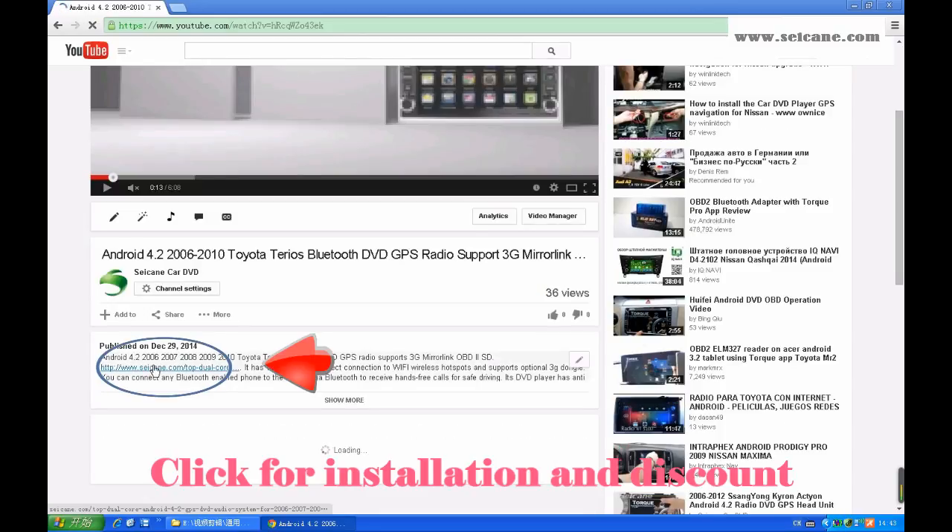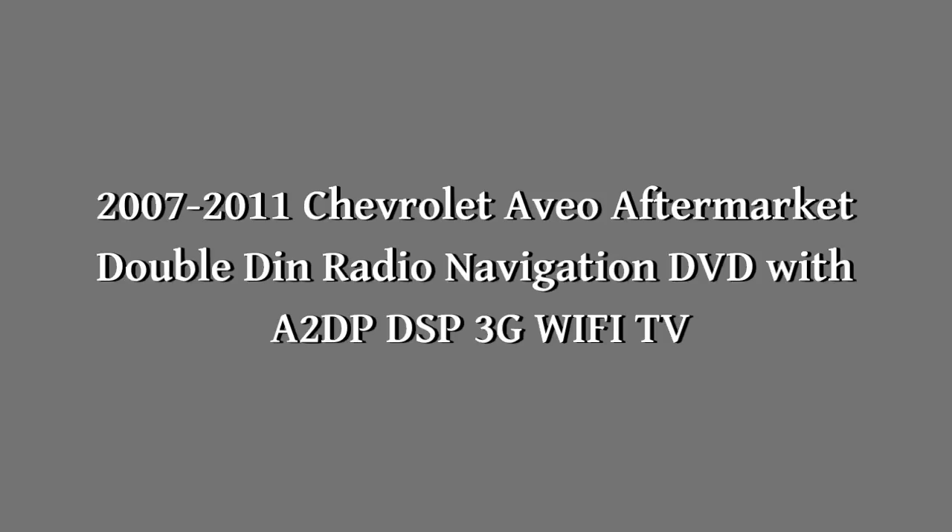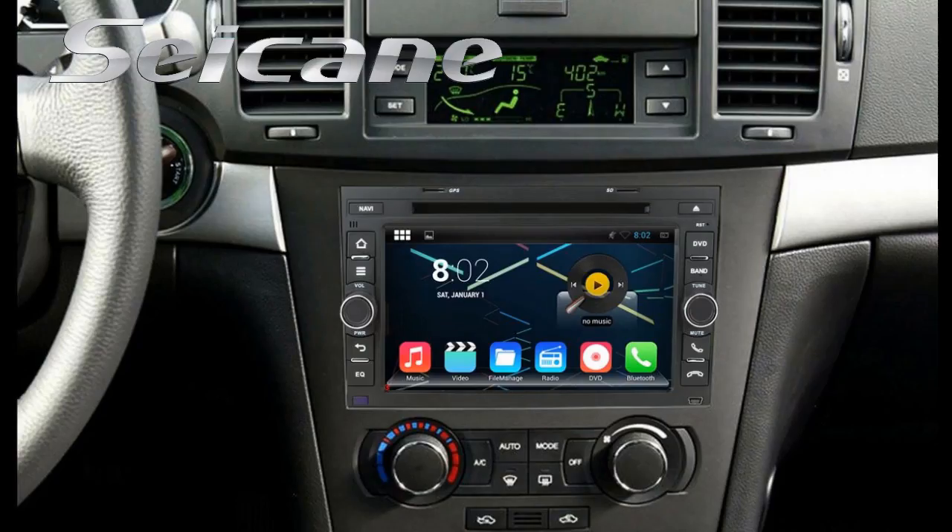Hi, friends. Welcome to Seiken Video. Here's a GPS DVD player for Chevrolet Aveo from 2007 to 2011. Let's check out the great functions in it.